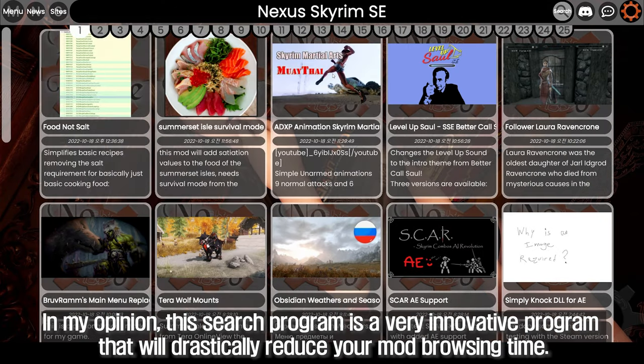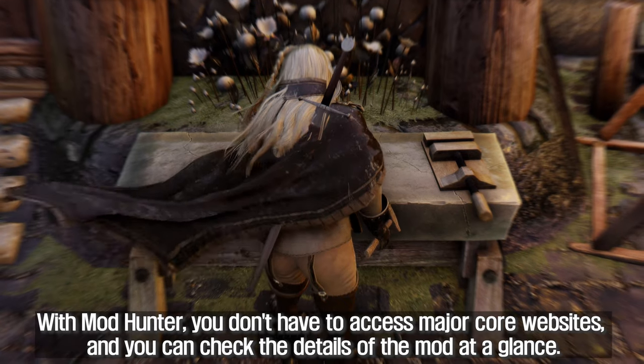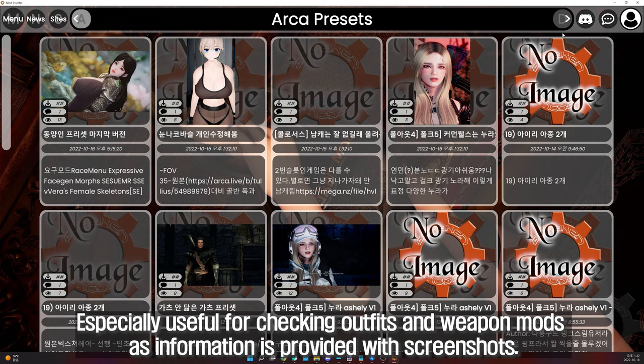In my opinion, this search program is a very innovative program that will drastically reduce your mod browsing time. With Mod Hunter, you don't have to access major core websites, and you can check the details of the mod at a glance. It is especially useful for checking outfit and weapon mods, as information is provided with screenshots.